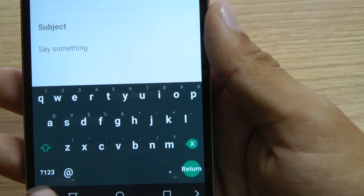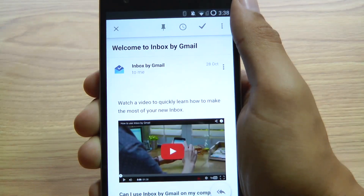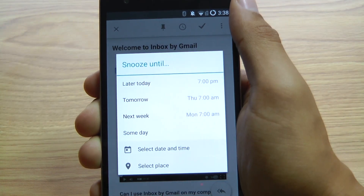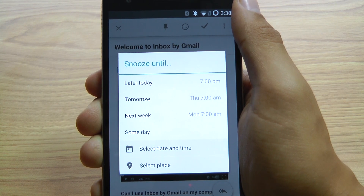Inbox doesn't appear to have all the compose options that Gmail does. For example, you can't upload a file from your Google Drive account. Inbox's best two features are Reminders and Snooze. Swiping to the left will give you the options to do this, and it's really handy for messages that you don't have the time to reply to at the moment.